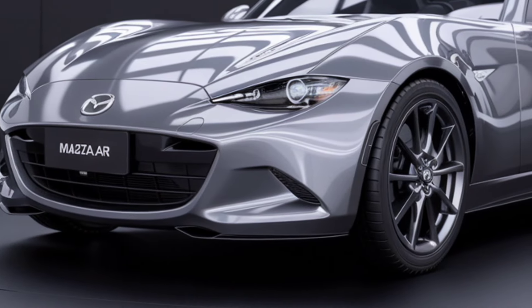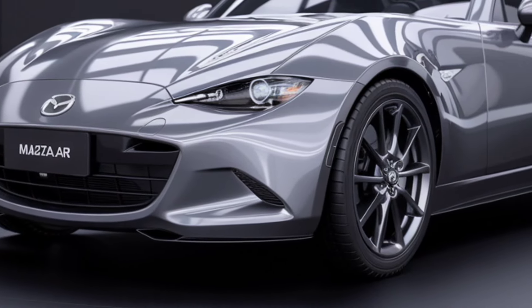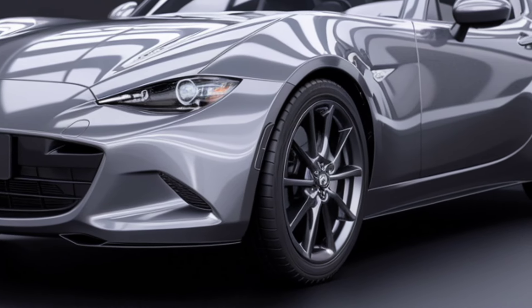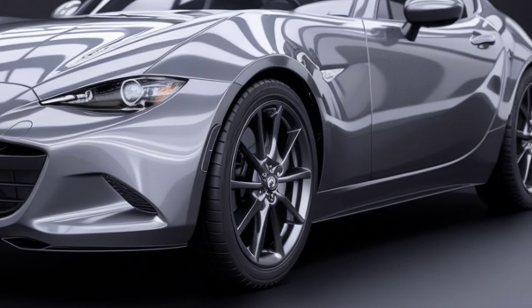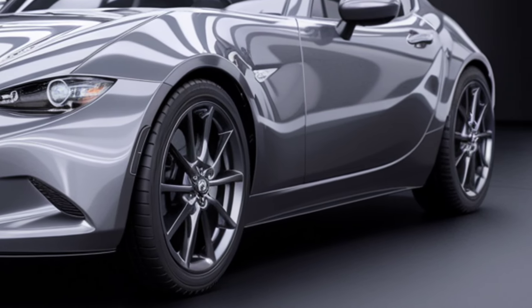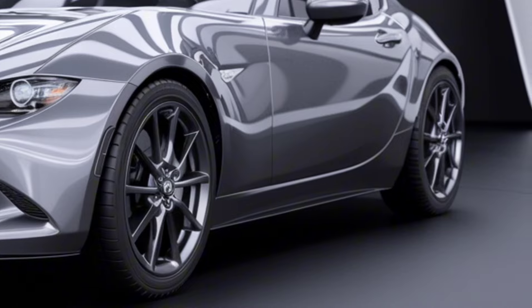Thanks to the enhanced suspension setup, the Miata's ride quality is better than ever. While it remains firm enough for spirited driving, it's also more forgiving over bumps and uneven surfaces, making it a great companion for both weekend adventures and daily commutes.